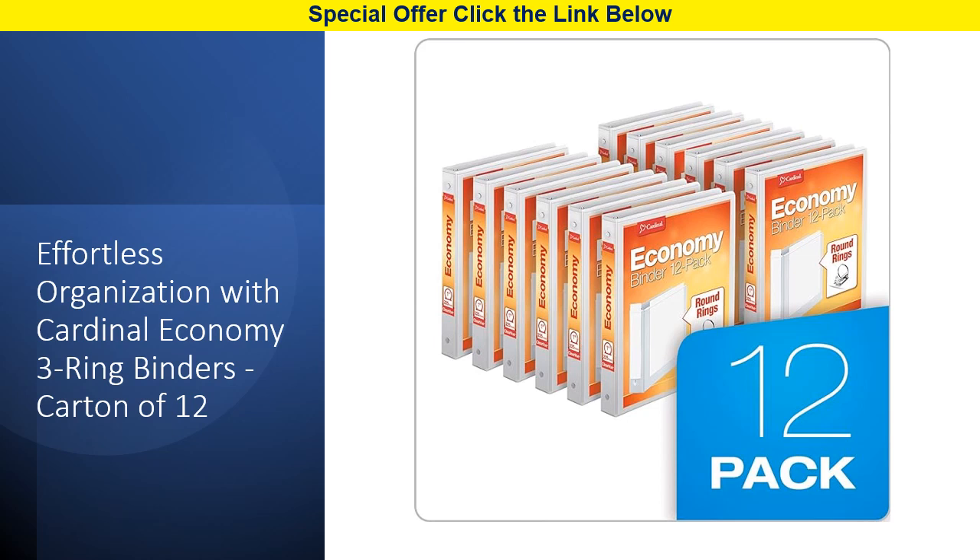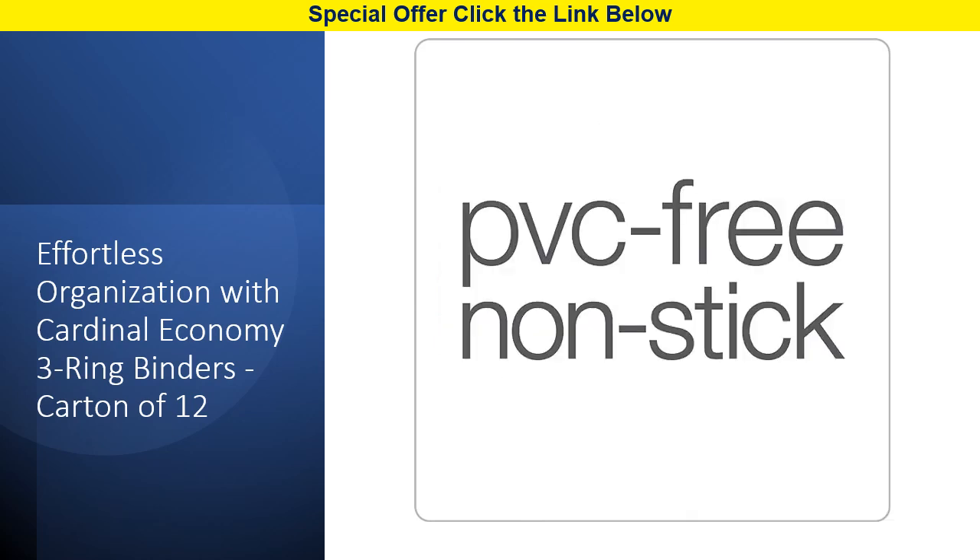These 1-inch round ring binders can hold up to 225 sheets, ensuring you have ample storage space for your important materials. What sets Cardinal Economy Binders apart is their durability — featuring an extra life hinge, they prevent tearing along cover seams, ensuring your documents remain intact even with frequent use.